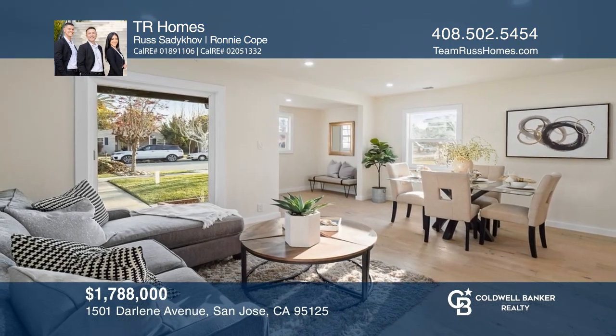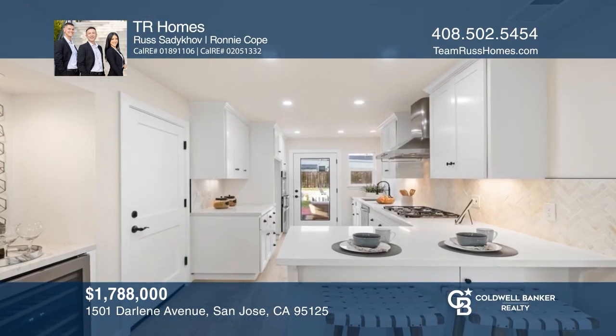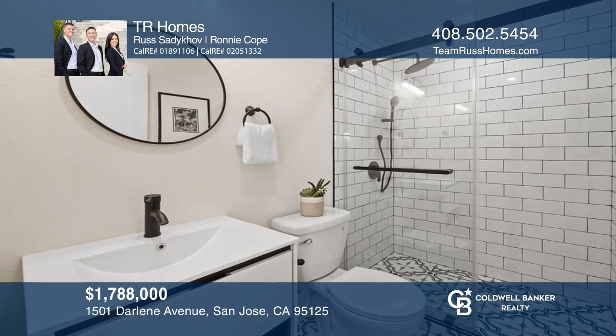With two bedrooms, two baths, a host of upgrades, a landscaped backyard, and a chef's kitchen, this renovated home has it all. Invest in your future by calling TR Homes today.